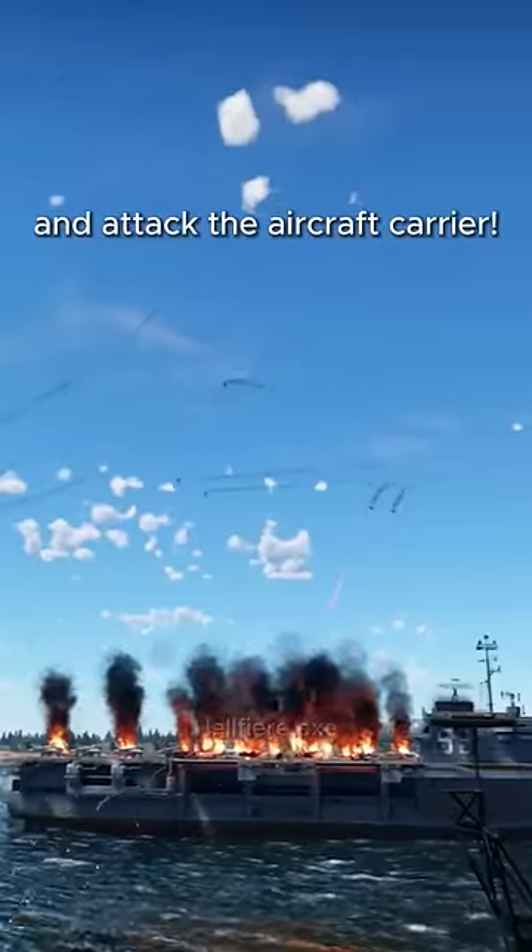The first A-10 got shot down immediately and crashed into the carrier. But the remaining A-10s didn't let that slide and attacked the aircraft carrier.